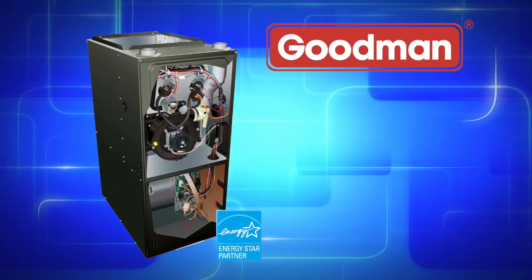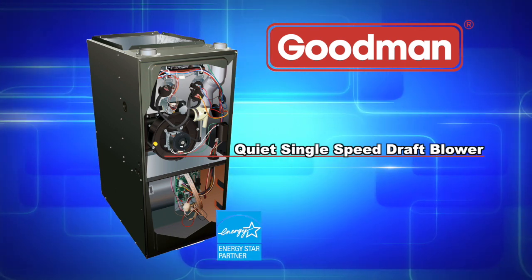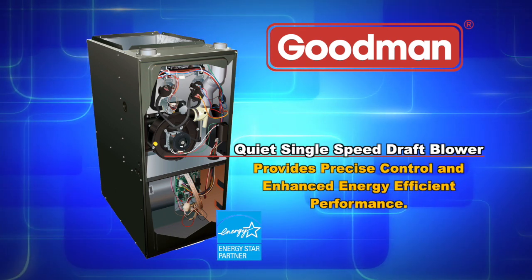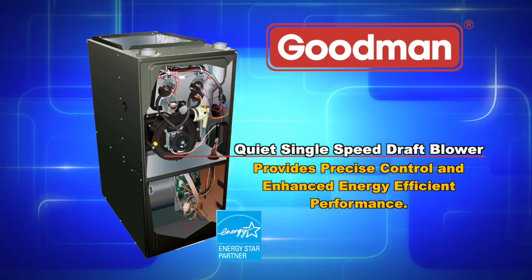Another feature that makes the GDH8 a great choice is its quiet, single-speed induced draft blower. This blower provides precise control and enhanced energy efficient performance as compared to a natural draft furnace.